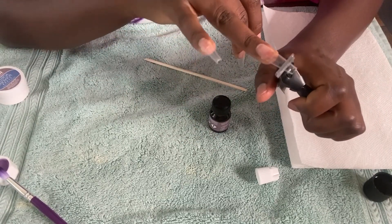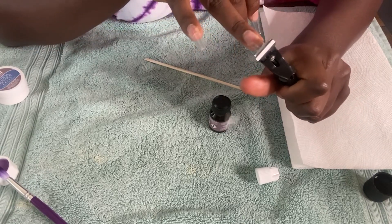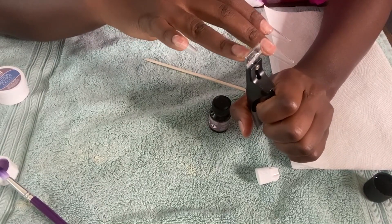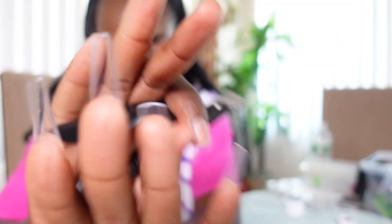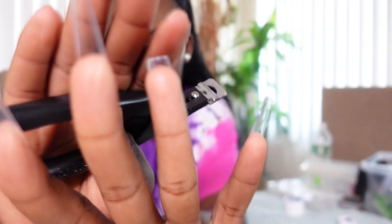I'll cut it up to here so that I leave room for filing. You see how I've cut it? This is too long for me, so if I have room for filing I'll file it up to somewhere like here. I can't do long nails because I have to type. That is a doable length for me, so I'll file it just a tiny bit and fix it later.